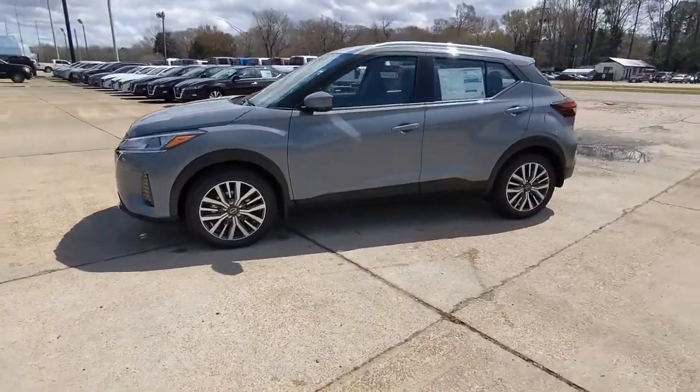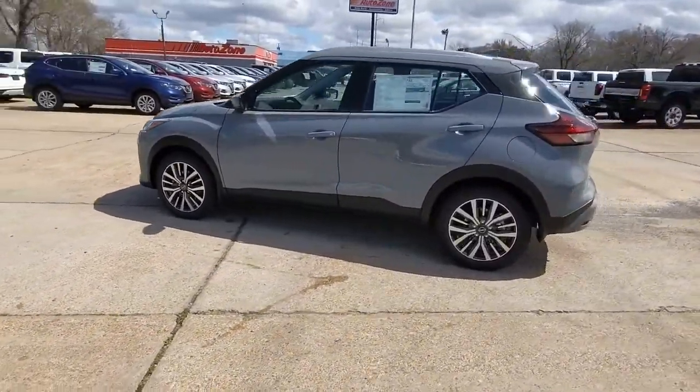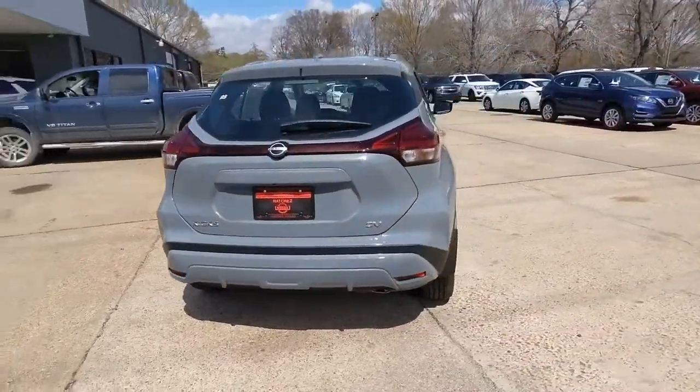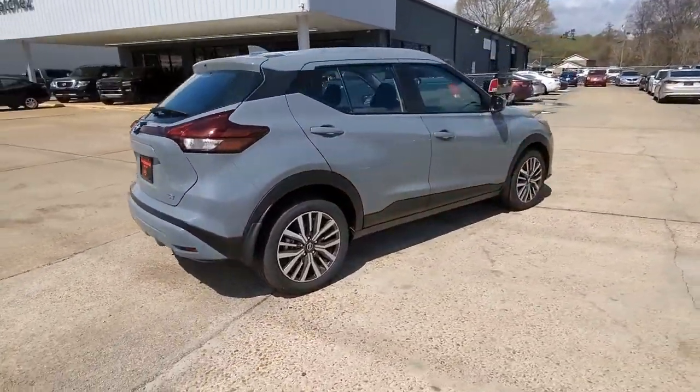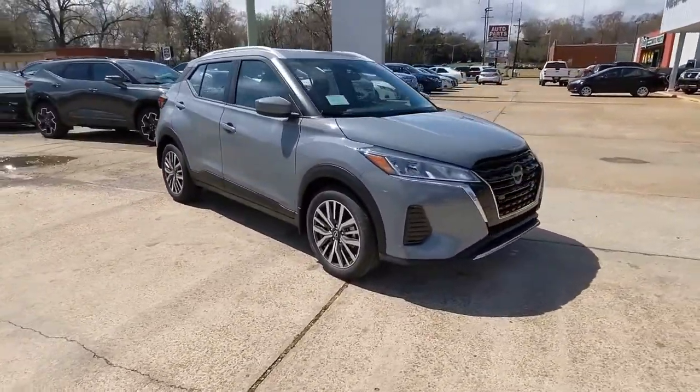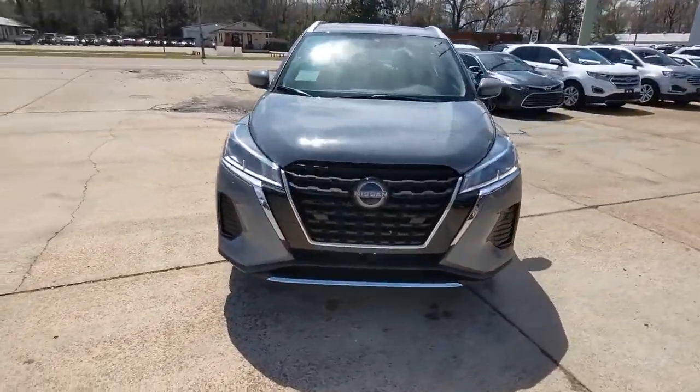Hop into the 2022 Nissan Kicks. This Nissan Kicks packs a lot of fun into an efficient, compact package. Enjoy the benefit of its spacious interior, comfortable ride, ample cargo space, and touchscreen infotainment. It's big on safety, too.